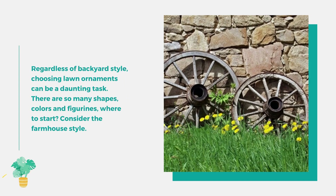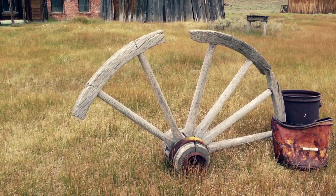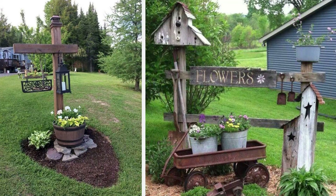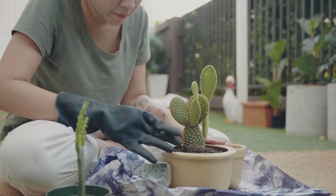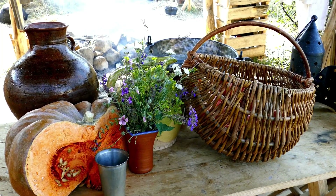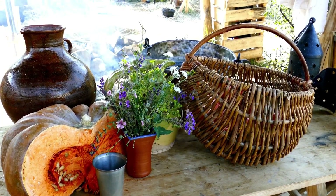Regardless of backyard style, choosing lawn ornaments can be a daunting task with so many shapes, colors, and figurines. Consider the farmhouse style — typically rustic, vintage-looking items or upcycled goods. Wagon wheels and old ladders are good options to adorn with flowers and vines. Gardening tools and weather vanes are also great touches to add flair to your backyard. Barnwood decor is a great match for anyone looking to create the look with lasting durability, in items as small as birdhouses or as large as tables. Don't forget lighting — string lights around trees or sheds add a whimsical look to your farmhouse landscaping decor.